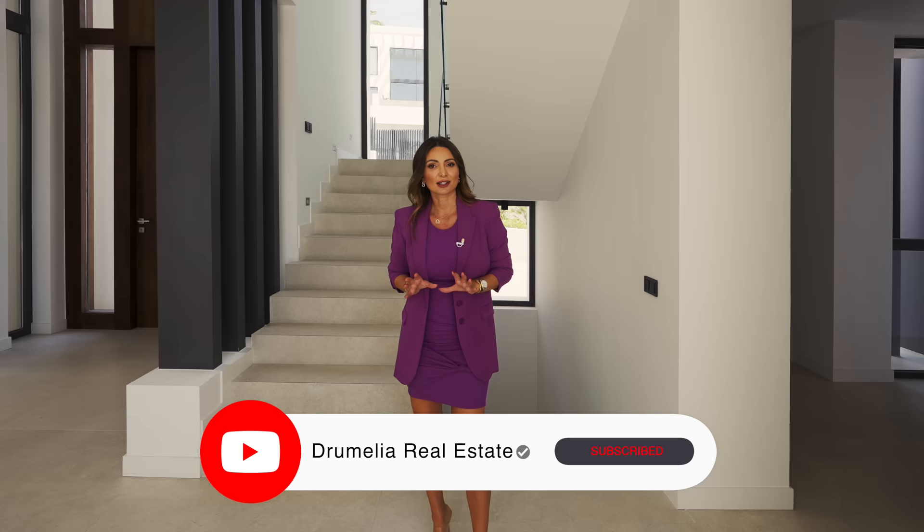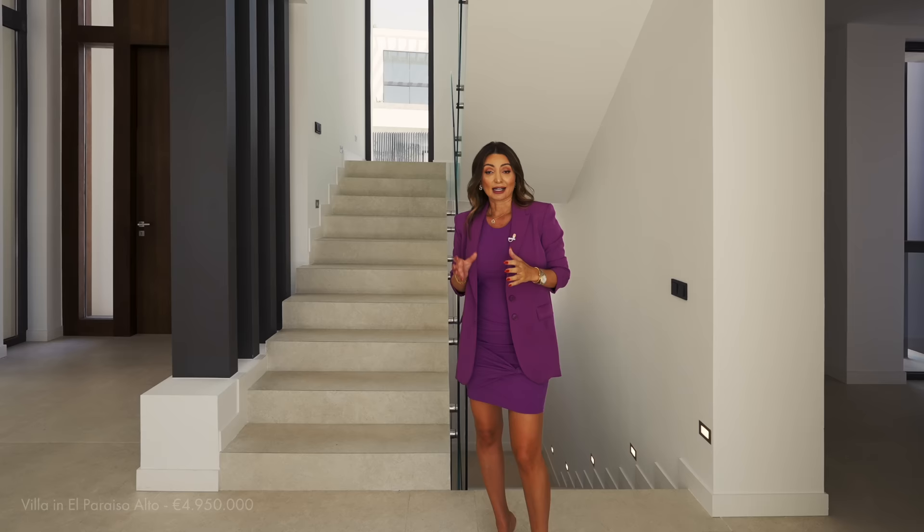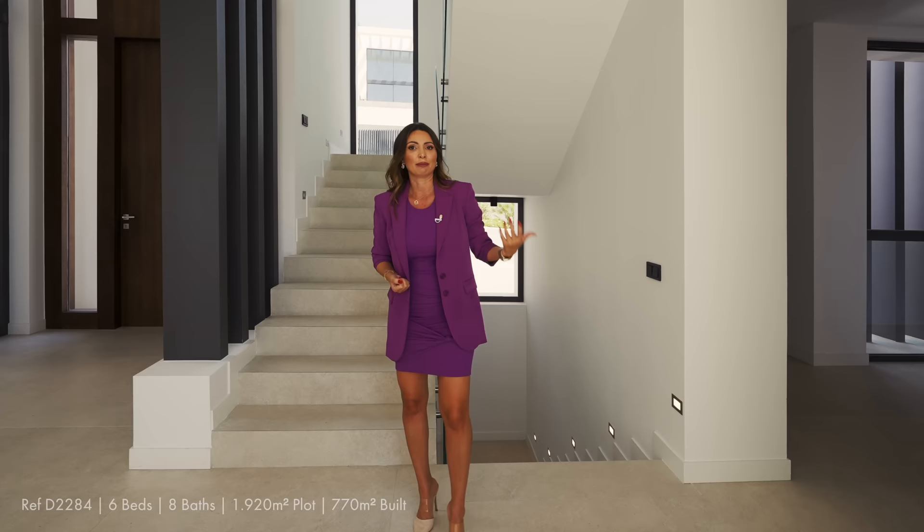The developer left the lower floor space to be personalized by the buyer. What you can find downstairs is a fantastic staff apartment, a big office — everything with natural light from a couple of patios. There is a large room of 180 square meters that can be a gym with sea views, a cinema room, or a multifunctional room. If you need more bedrooms beyond six, you can add a seventh or eighth, or convert the space into two offices — plenty of flexibility.